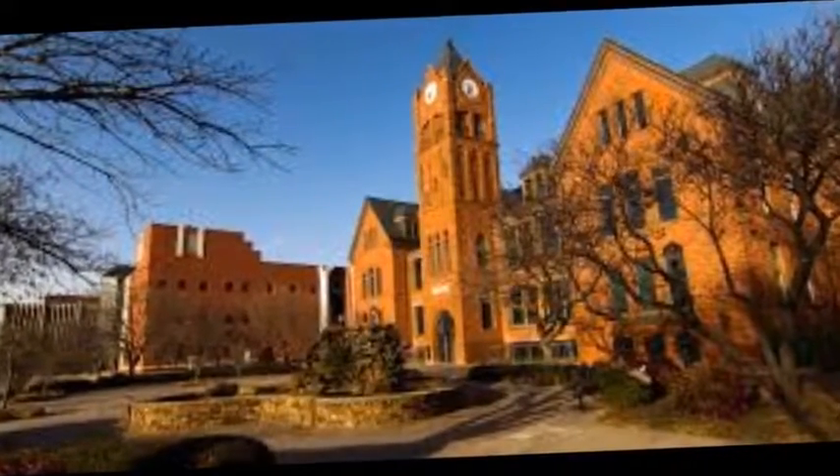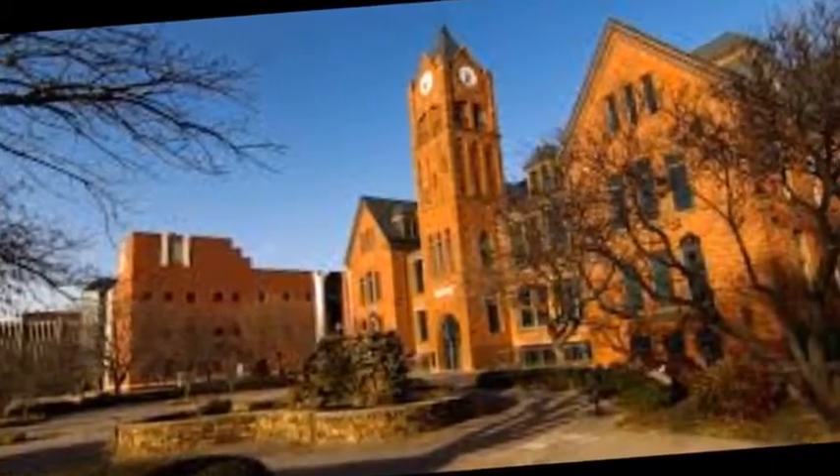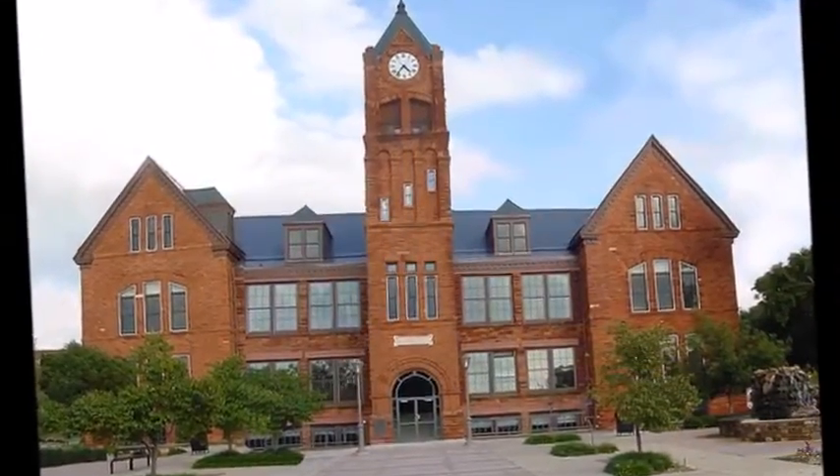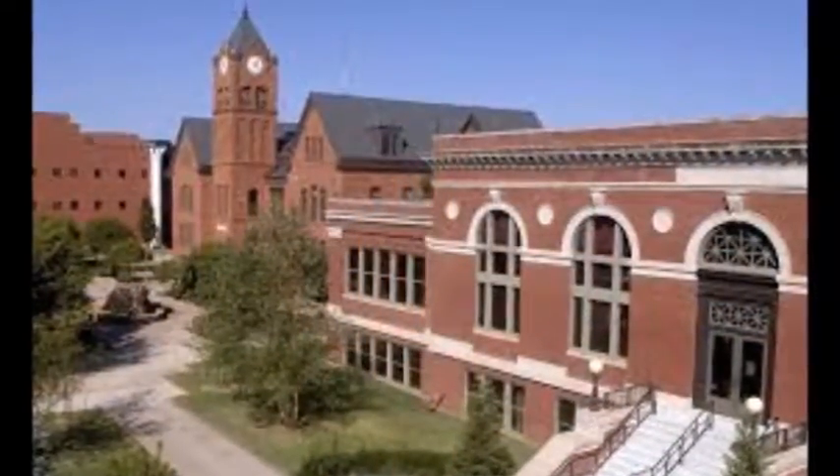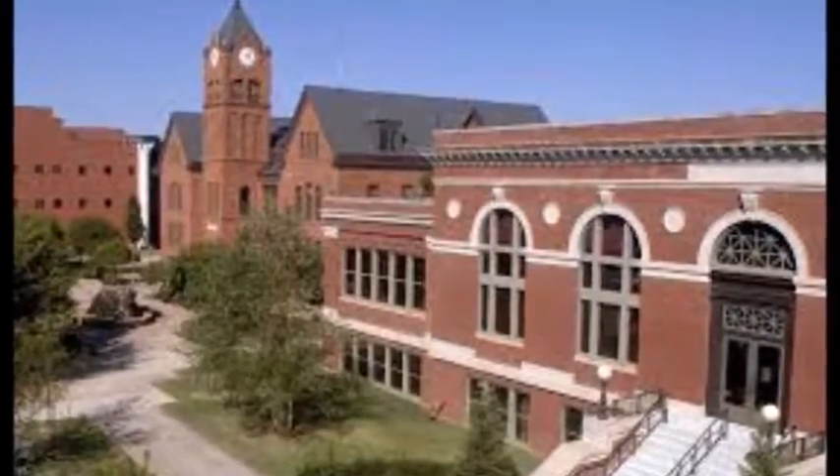University of Central Oklahoma's ranking in the 2016 edition of Best Colleges is Regional Universities West, 81. Its in-state tuition and fees are $5,437 (2014-15), and out-of-state tuition and fees are $13,552 (2014-15).